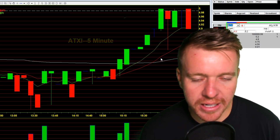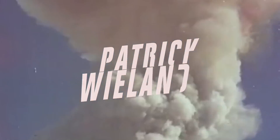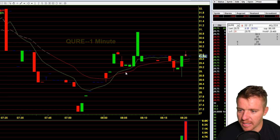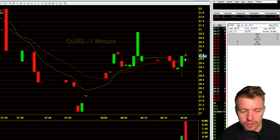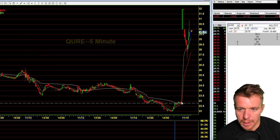Early morning pre-market, trying to get a quick trade in. You can see I'm short there on QURE at $29.75. I was looking for this to push back up towards some resistance — got some resistance there at the $28.80 area. Looking at the daily chart, this thing had a big gap up from $23 all the way up to $32.